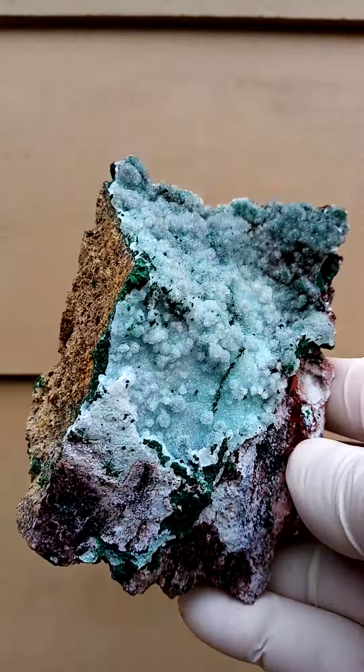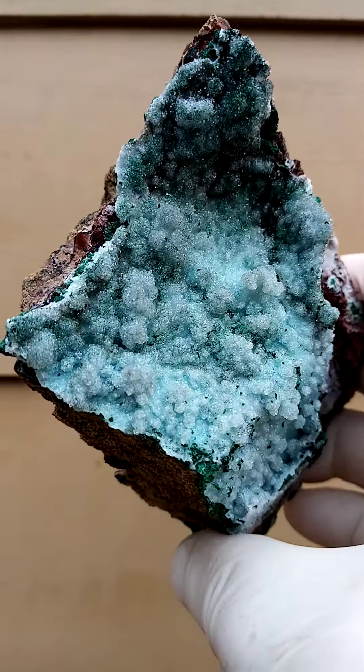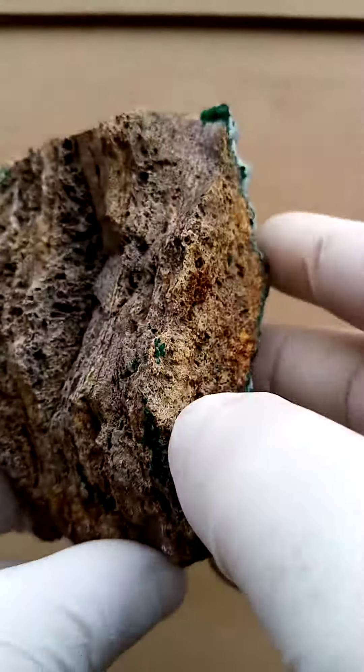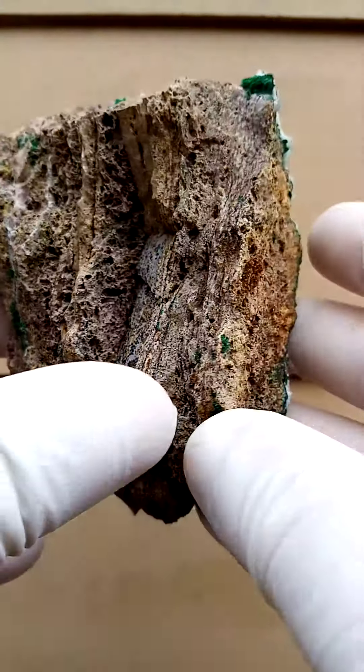Another masterpiece from the deposits of Tenke Fungurumi in the Katanga Copper Crescent, formerly Shaba, Zaire in the Congo. We have a matrix pretty typical to that locality. Interesting about the matrix is this lengthwise brecciation.